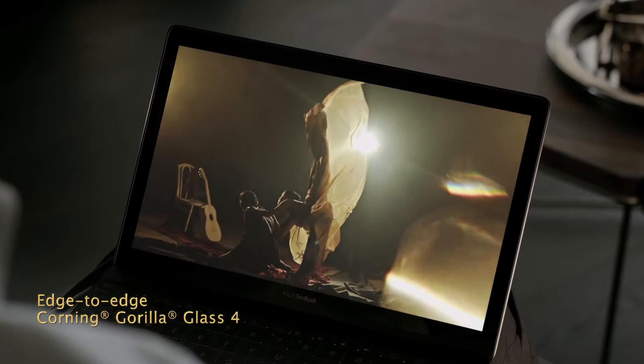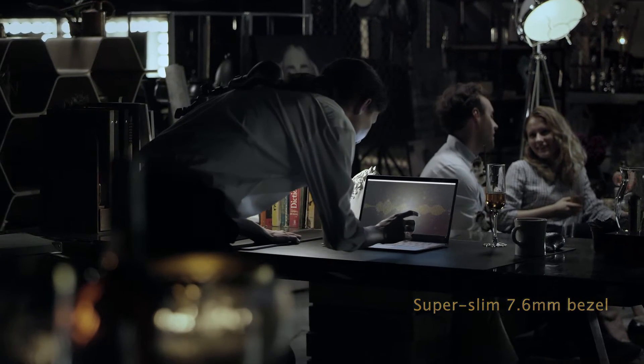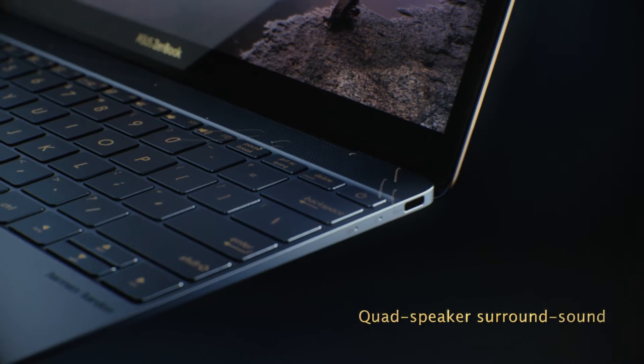The stunning display has a tough edge-to-edge Corning Gorilla Glass 4 covering and an ultra-slim 7.6mm bezel to maximize screen area. The Harman Kardon Quad-Speaker Audio System uses powerful 5-magnet speakers to immerse you in rich, clear surround sound.